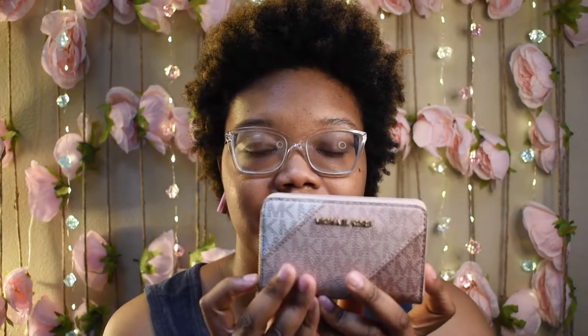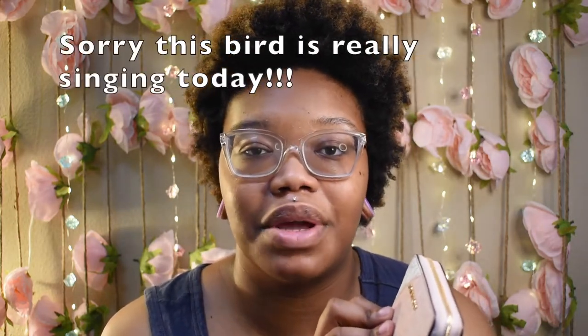The next wallet I'm going to show is this one — this is actually the one that someone who commented on my video was asking about. This is the MK color block mini logo wallet. I got this wallet when I got my pink and white bag. By the way, that video has the most views on my channel, so definitely check it out — I even had a few people say they bought the bag because of my video!